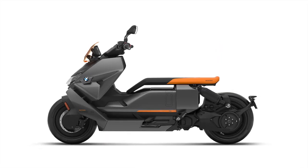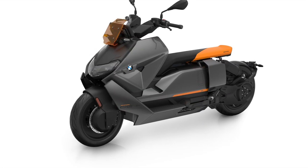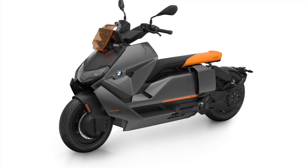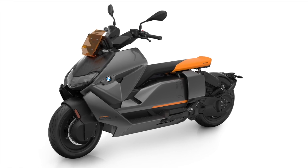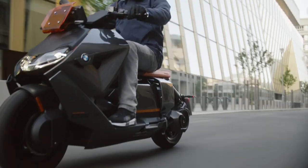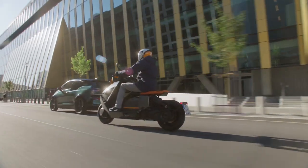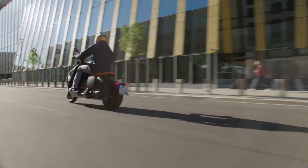It uses an electric drive as the concept did. Maximum power is 31kW or 42hp with 62Nm or 45.7lb-ft of torque. It will accelerate to 50km/h — around 31mph — in 2.6 seconds. There is also an A1 licensed version with 23kW or 31hp. Both versions have a top speed of 120km/h, which is around 75mph.